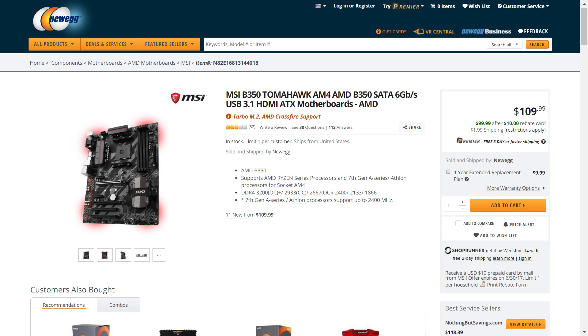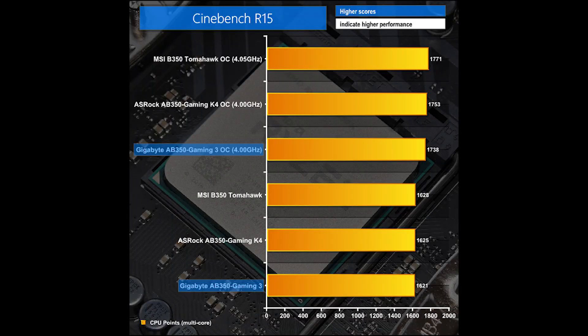For the overclocking lovers who want to get the absolute best overclocking experience, you may want to go for the MSI B350 Tomahawk, as it seems, at least from Kit Guru, that it has the best overclocking performance out of the three. We are talking very small margins here, so it wouldn't be that big of a difference, but that is something to look at.